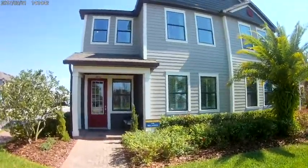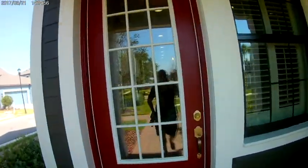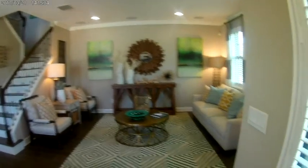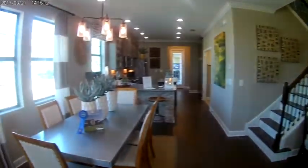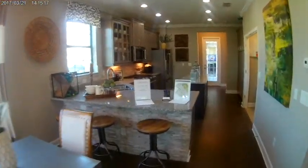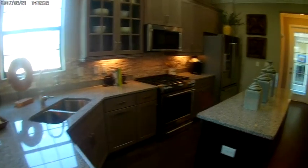We are in front of another model home, this is actually through Cal Atlantic called the Bell Haven. Let's check this out — this one is a townhome. When you walk in you notice the big living room, we have the table, granite countertops. So if you're not really looking for a house, this is a townhome option.